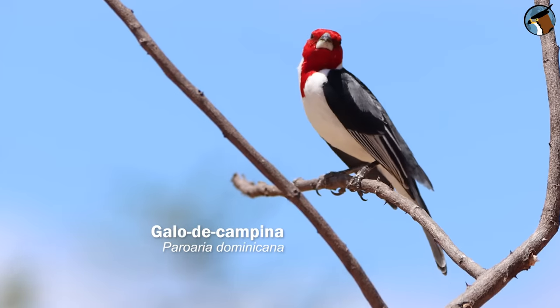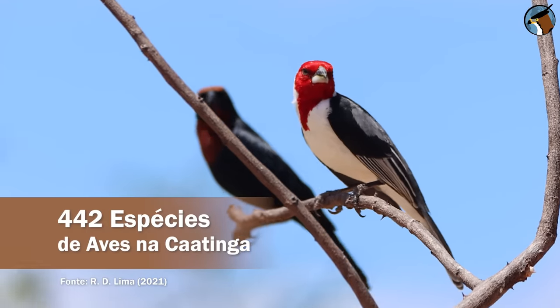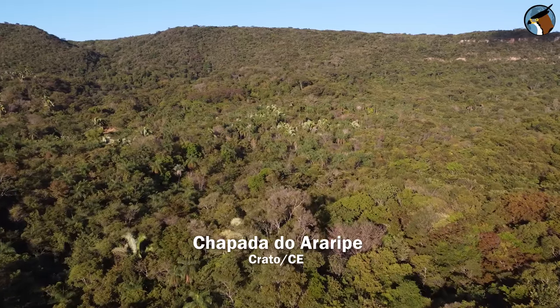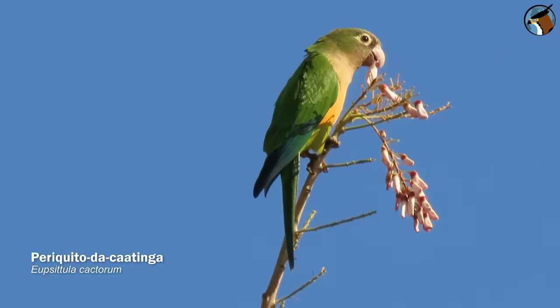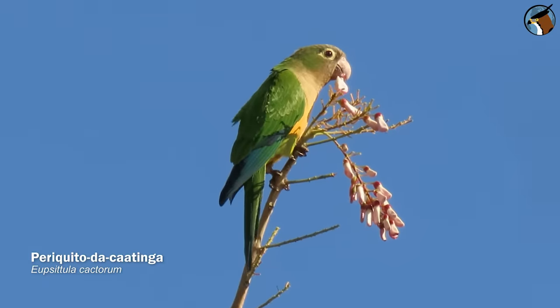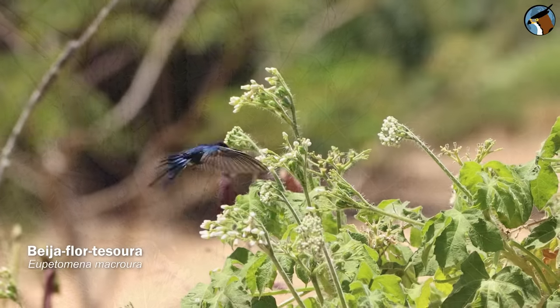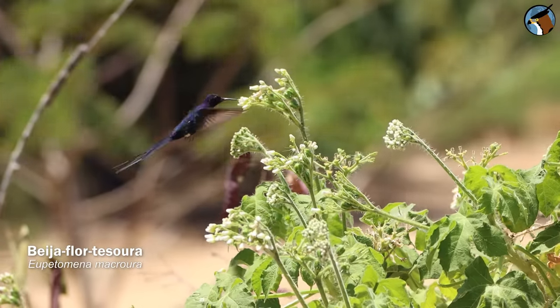There are 442 species of birds in the Caatinga, and if we consider the vegetation of the enclaves, that number rises to almost 550 species. In other words, there are more birds in the Sertão Nordestino alone than in many countries in Europe and the Middle East.